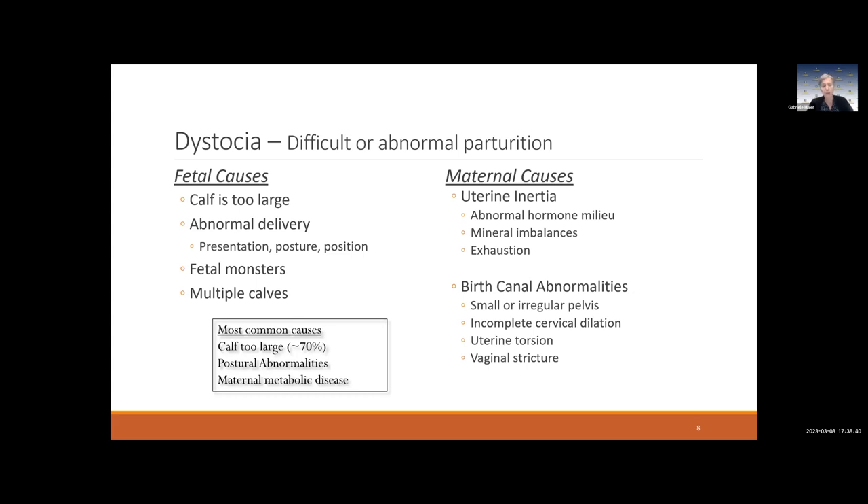When we speak of dystocia, there could be a whole number of causes. We can divide them into causes from the fetal side and those from the maternal side. On the fetal side, the most common cause leading to dystocia is simply that the calf is too large — partly genetics, bull calves tend to be bigger, or a heifer got pregnant too early and is just too small.